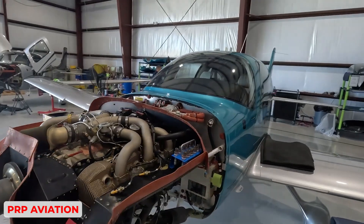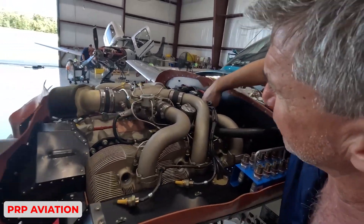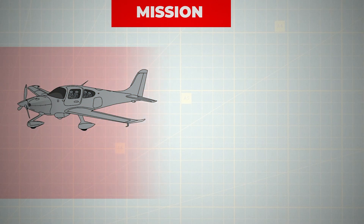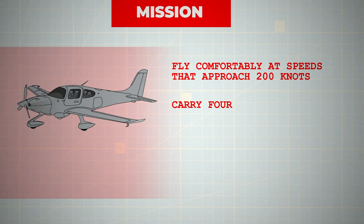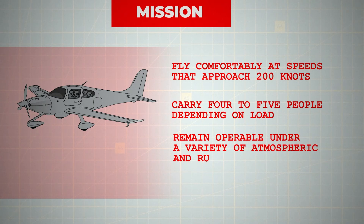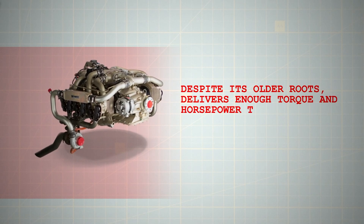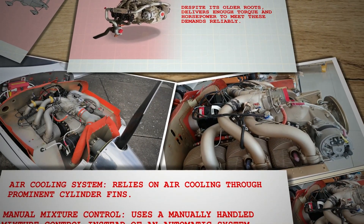For Cirrus, sticking with the IO-550 in the SR-22 is less a refusal to innovate and more a practical calculation. The SR-22's mission is to fly comfortably at speeds that approach 200 knots, carry four to five people depending on load, and remain operable under a variety of atmospheric and runway conditions. The tried-and-true Continental engine, despite its older roots, delivers enough torque and horsepower to meet these demands reliably.